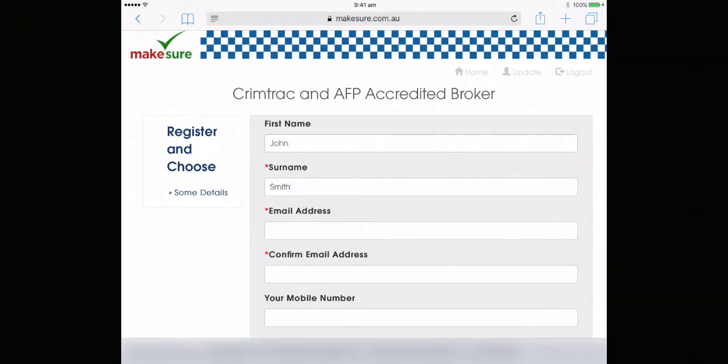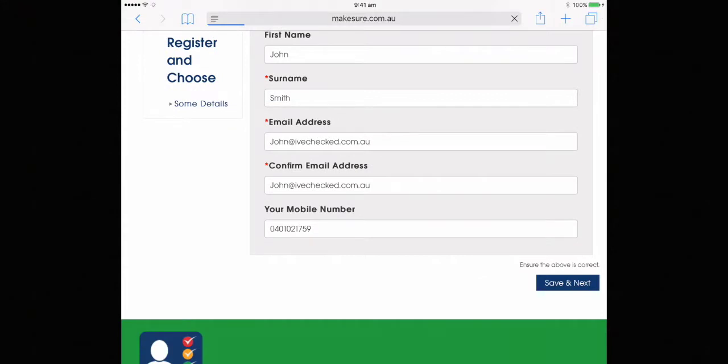Enter your name and surname and then your email address, confirming that so that all correspondence goes to the correct email address. We'll also send a code for you to confirm who you are, either on your mobile number that you enter or the email address that you have just entered.